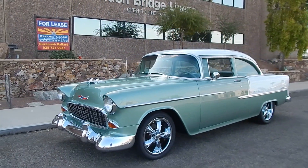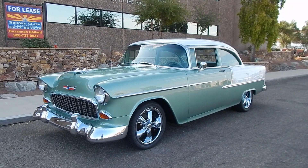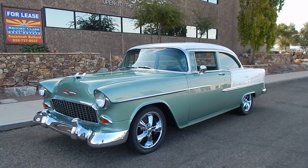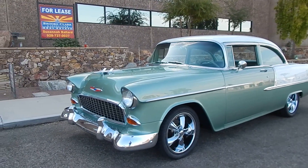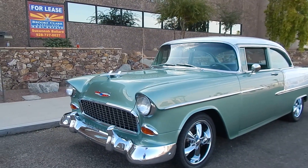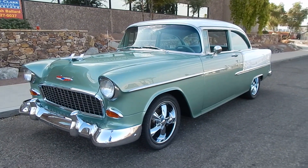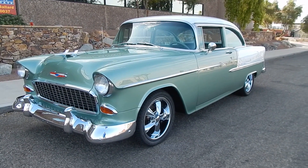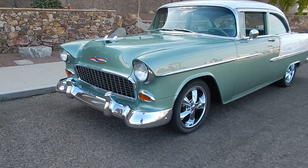Here we are in a beautiful Lake Havasu City morning looking at a very nice 1955 Chevrolet Bel Air two-door post. You don't see many Bel Air trimmed post cars, but we're going to walk around and give you a good feel of this car. We know the history of this car. It is resting on a body-off restoration that was completed in about 2006. Its first show actually won best paint. This is a very nice little car.